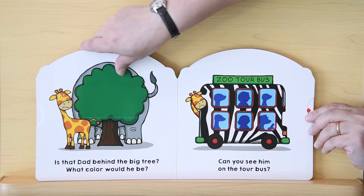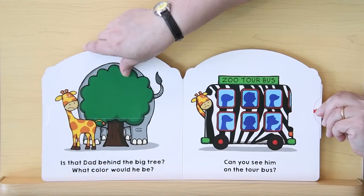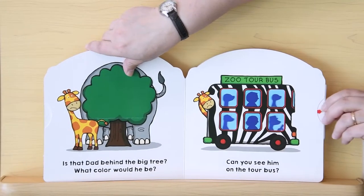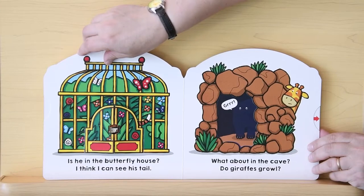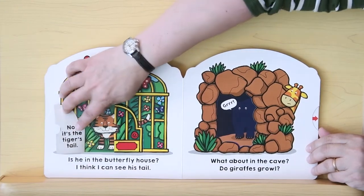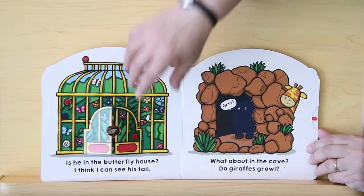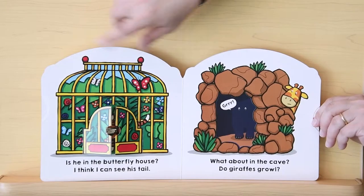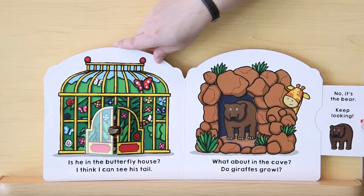Can you see him on the tour bus? Do you see anything that looks like it might be Giraffe's dad? No, it's the meerkats. Keep looking. Is he in the butterfly house? I think I can see his tail — is that Giraffe's tail? No, it's the tiger's tail. Keep looking. What about in the cave? Do giraffes growl? No, it's the bear. Keep looking.